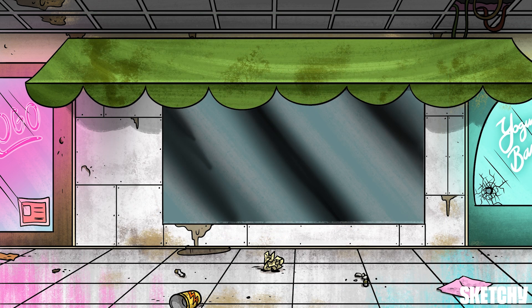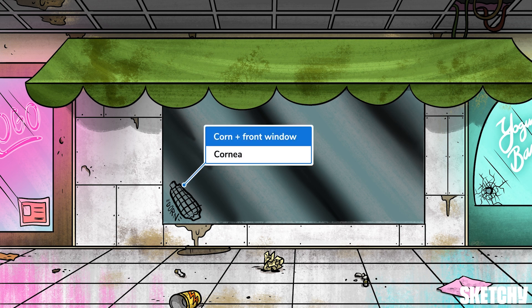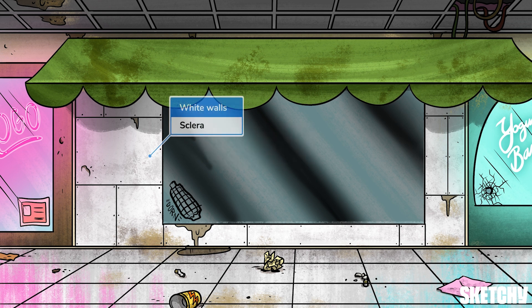Before we venture inside, let's suss out the exterior of this security office. It represents the fibrous outer layer of the eye, which consists of the cornea and the sclera. The cornea is the clear domed part at the front of the eye. We've symbolized it with this glass window complete with some sweet corn graffiti to help you remember cornea. There are no blood vessels in the cornea, but it's still got plenty of nerves. The rest of the fibrous layer consists of the sclera, the white of the eye. The sclera also lacks blood vessels. Its main job is to provide structural support, much like these white walls.